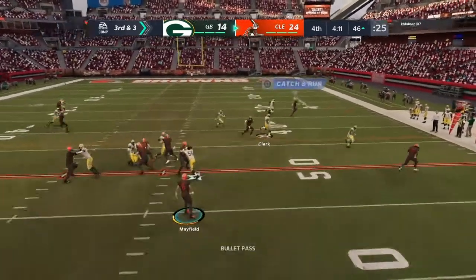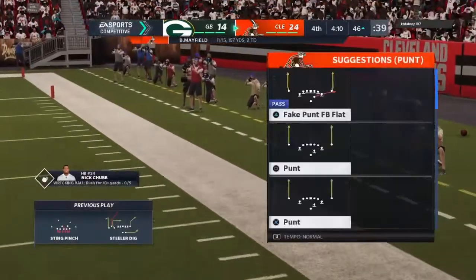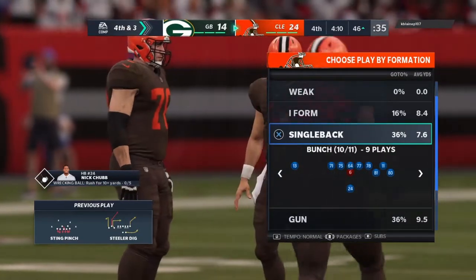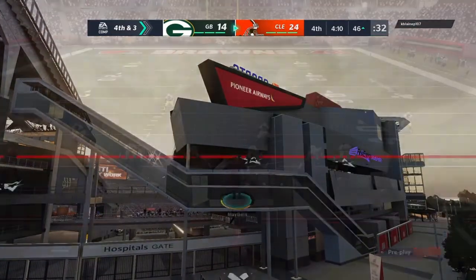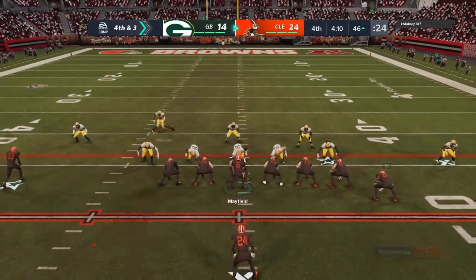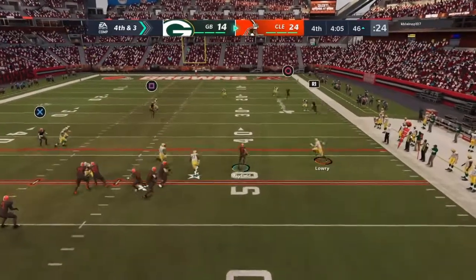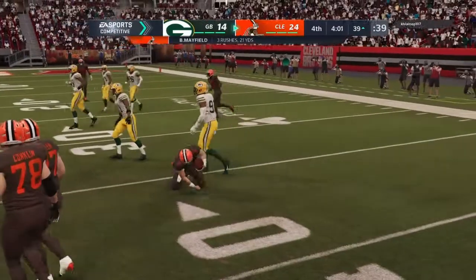Third and short yardage — Mayfield — and that will be incomplete, too far behind his man. He missed him, it's incomplete, sets up fourth down. The offense is not leaving the field, they're going to stay out and go for it on fourth and three. To throw — Mayfield — flushed to his right, eight yards that time and able to take off.